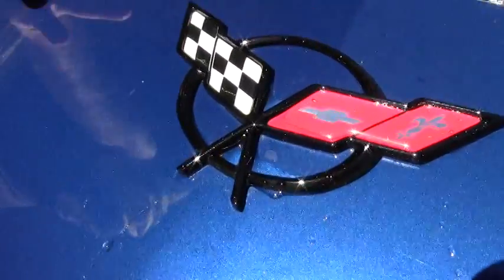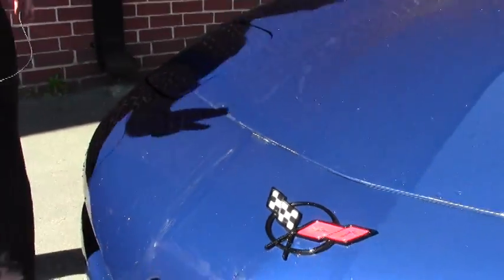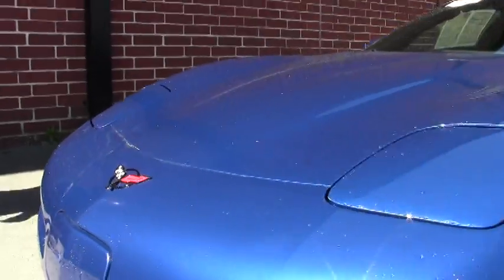For those of you watching the video, this is just pollen — we did spray them off, there is pollen in Georgia, that's for sure.